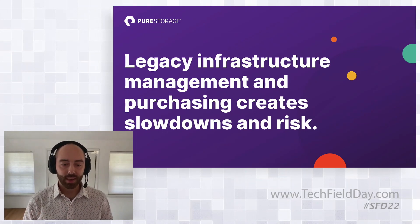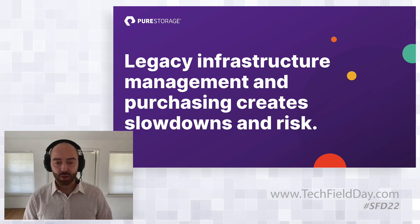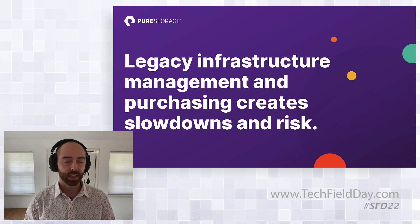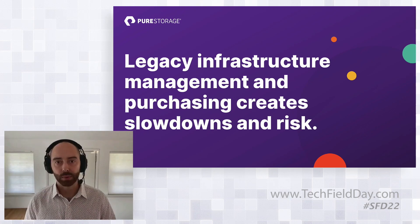The goal of Pure1, back when we first presented it in 2015, was that management was one of those tasks with legacy infrastructure that made managing storage difficult. The existing status quo meant you had to have multiple storage admins for single arrays, you had to manage LUNs, and that creates slowdown and risk. If you mismanage your storage, that's how you get into bad situations like outages or misconfigured LUNs.